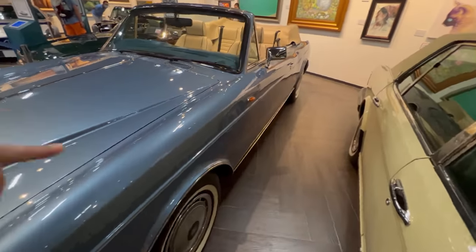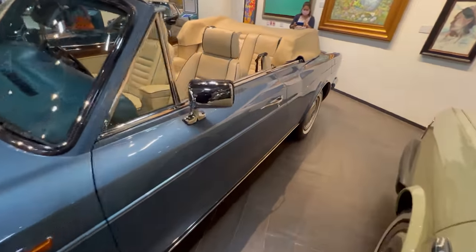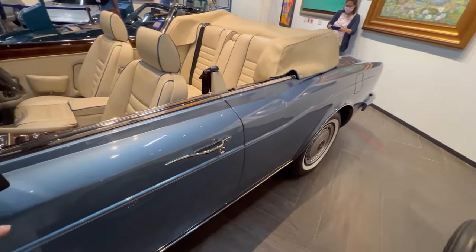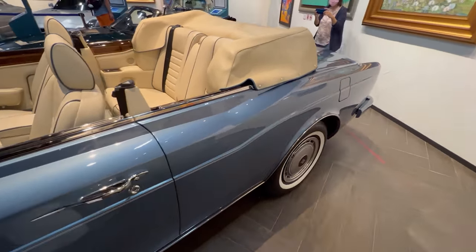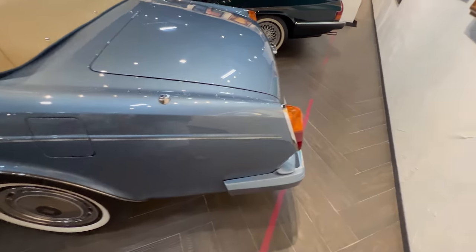Remember, in Thailand there's 300 percent import tax on all these cars. So whatever these cars would cost in your country, double it — and they'll probably add a bit more on top.